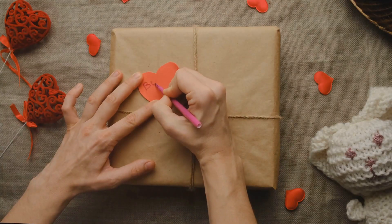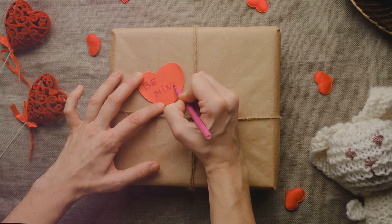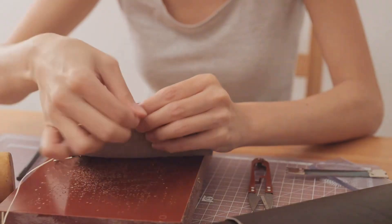These creations not only reflect your personal touch, but also the thought and effort you've put into making someone's day extra special. So why not add a dash of originality to your Valentine's Day gift this year?